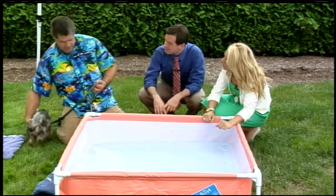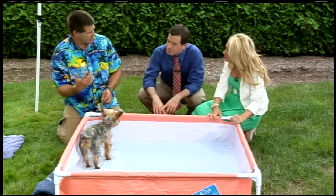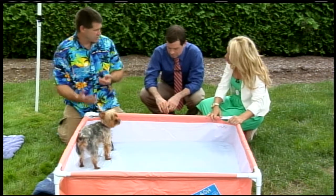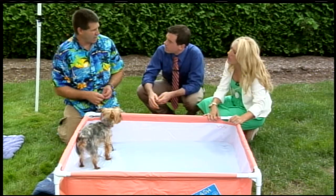We actually put life jackets on some dogs. Some dogs are not naturally swimmers, even if they like the water. The pug we had on earlier, basset hounds, dachshunds — their legs are so small they really can't swim very well. That doesn't mean they can't go and play in the water, but you may need to take extra precautions.